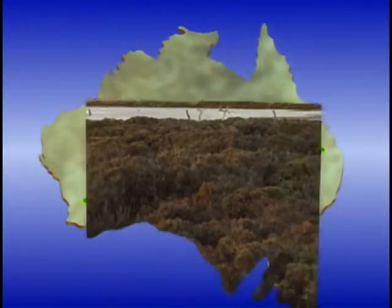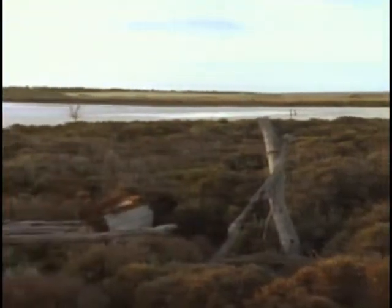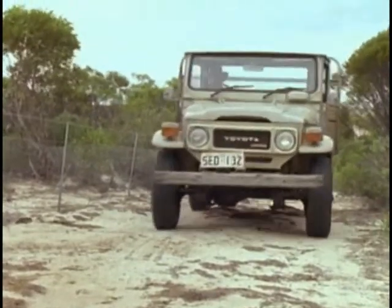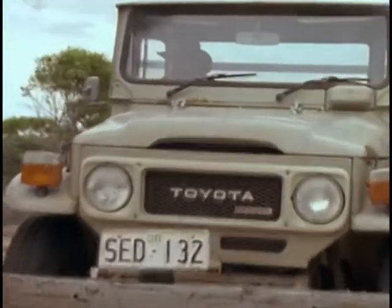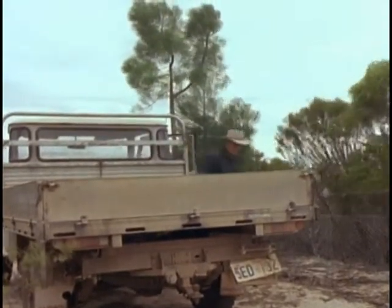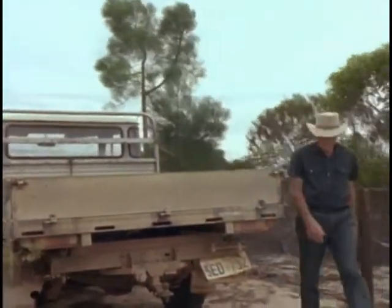Heading west to the dry, sandy lands of the Eyre Peninsula. Here it takes a pretty special breed of farmer to succeed. With sand for soil, a 13-inch rainfall, and remnant vegetation that only grows 10 or 12 feet high, it's a pretty demanding area.